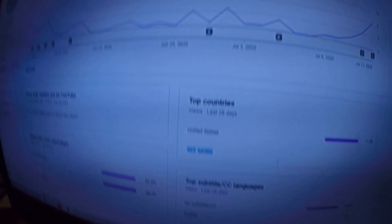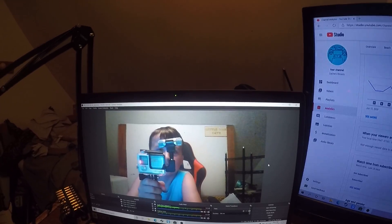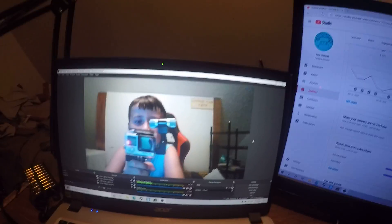So my screen right here — this is what you guys are usually seeing. And yes, I'm using a GoPro to film. This is my camera.